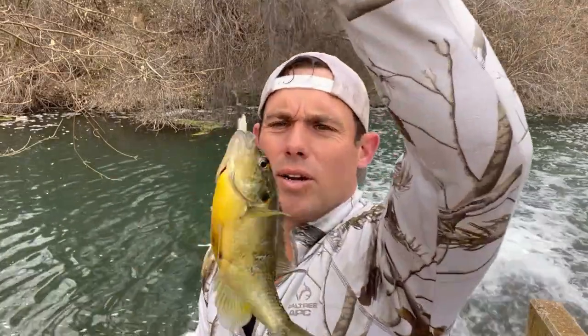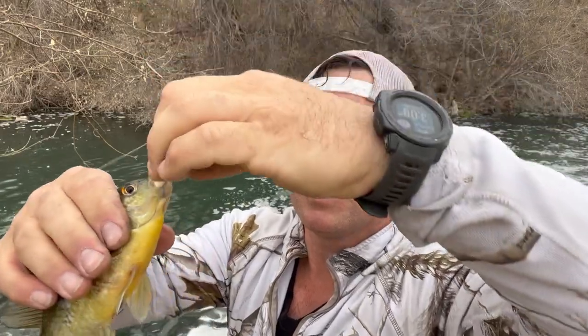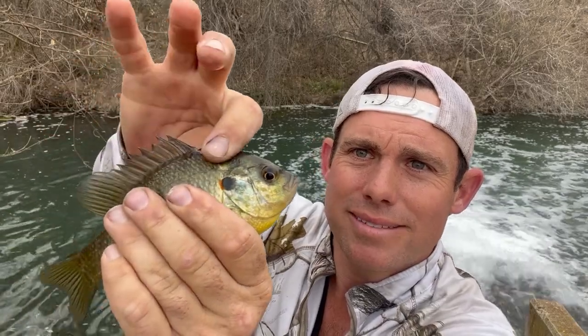Got a red ear. That's pretty cool. Red ear right there.